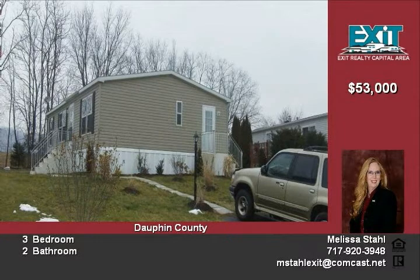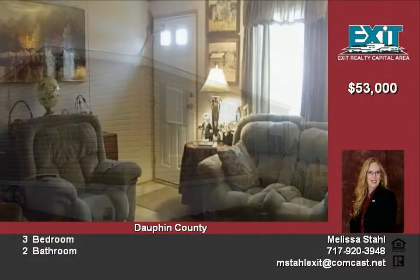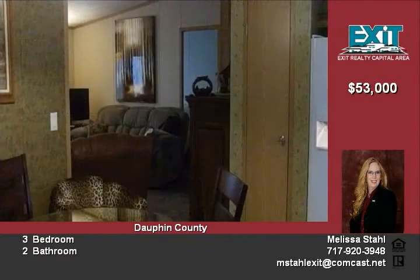Enjoy the convenience of the Eden kitchen that offers generous counter space with plenty of storage. The separate laundry room is spacious. You will stay comfortably cool in the summer with a central air system.